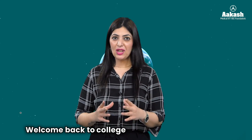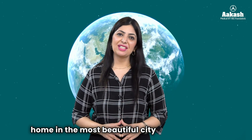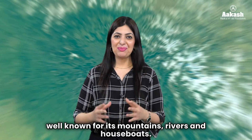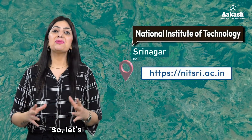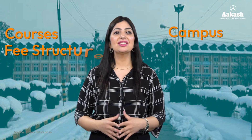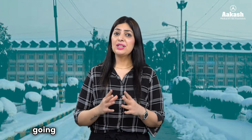Hello everyone, welcome back to the College Review Series. The NIT we are going to review today has its home in the most beautiful city of India, which is well known for its mountains, rivers, and houseboats. Yes, I'm talking about NIT Srinagar. So let's find out what all this institute has to offer — its courses, campus, fee structures, scholarships, and a lot more.